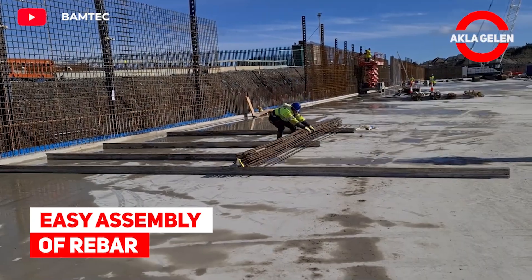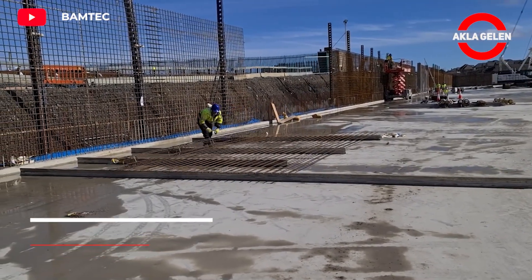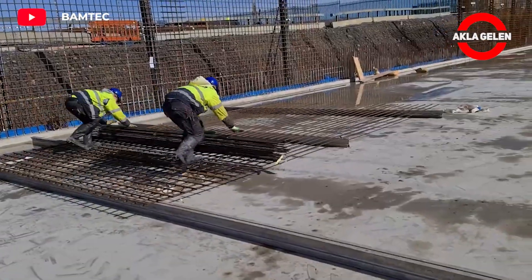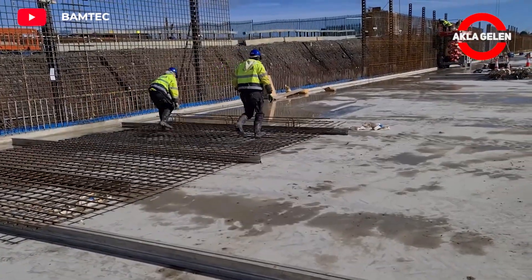Easy assembly of rebar. BAMTEK Rebars are extremely fast to install and leave almost zero waste. Great system for assembling rebar in the most efficient way.